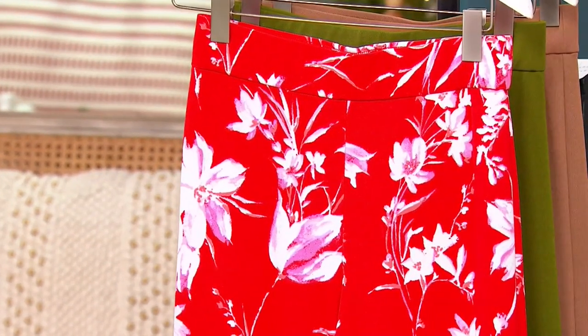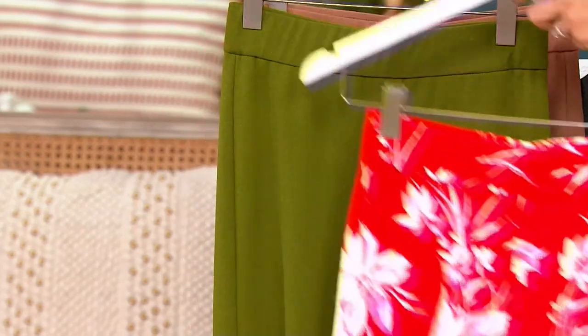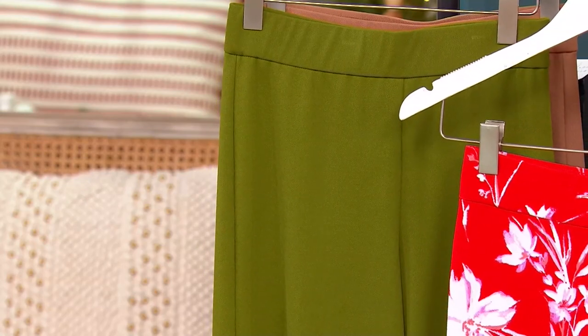Item number A394-813. Petite is a 27.5-inch inseam. Your regular is a 30.5-inch, and we do have a few tall — tall at 33.5-inch.